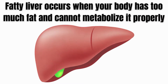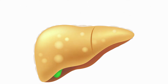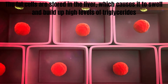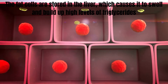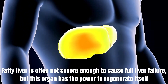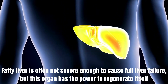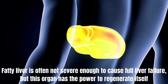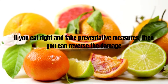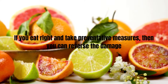Fatty liver occurs when your body has too much fat and cannot metabolize it properly. The fat cells are stored in the liver, which causes it to swell and build up high levels of triglycerides. Fatty liver is often not severe enough to cause full liver failure, but this organ has the power to regenerate itself. If you eat right and take preventive measures, then you can reverse the damage.